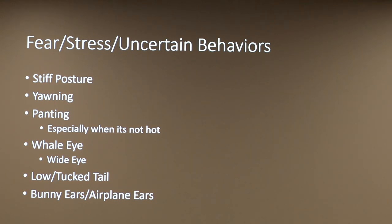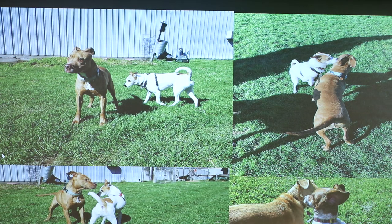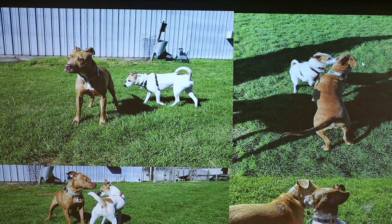Some fear, stress, and uncertainty behaviors you can see include stiff posture, yawning, panting especially when it's not hot or they haven't been playing much, whale eye or wide eye where you see the whites of the eyes, a low tucked tail, bunny ears, and airplane ears. Kato demonstrates bunny ears well — they lay flat on the head. Dash demonstrates airplane ears — they stick out like airplane wings. You can also see wider signs: a tail sticking straight out, wide eyes, and these ear positions together indicate stress.